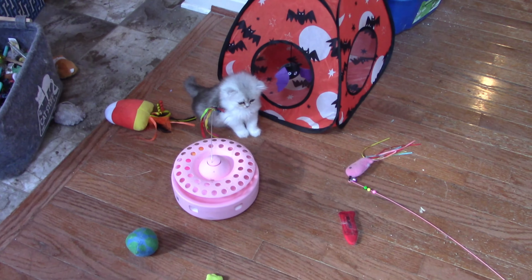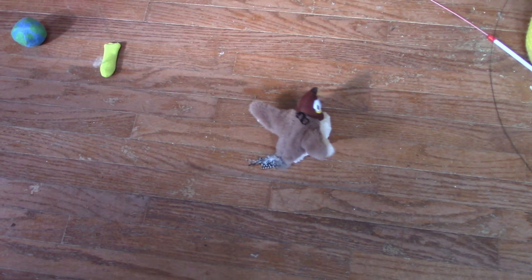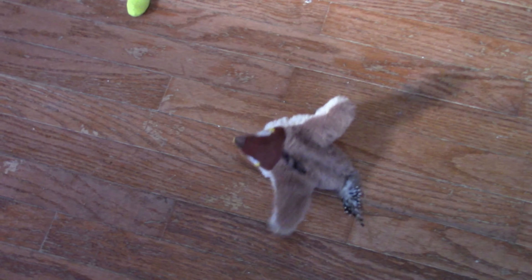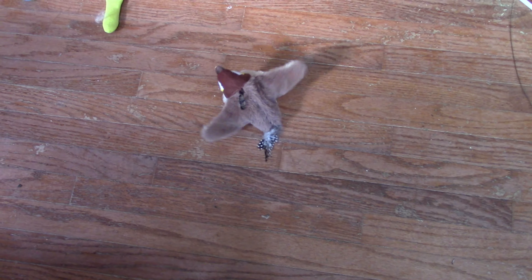Hey! What do you want? You want that, Sylvia? Get it! That's super cute. Let's see if they like it though. Get it! It's a bird! Birdie!